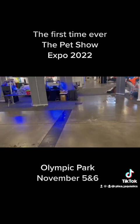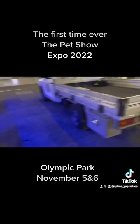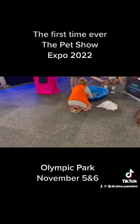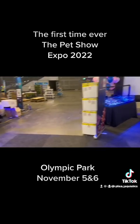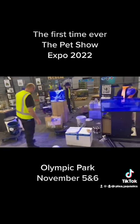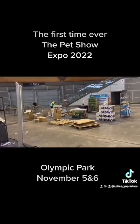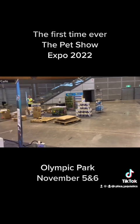Over this side, as you can see, we're still setting everything up right now. We have Fish Are Friends, Corals Down Under, Fine Pebbles, and Anthony's setting up over there. Crystal Palace is coming together.